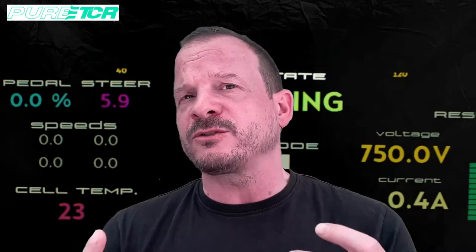Let's recap the Pure ETCR race format in 30 seconds. Round one is two three-car battles, 300 kilowatts with power-ups, that gives you points and decides the positions for round two. Round two is two-car battles — three of those — 450 kilowatts with no power-up. Points are rewarded and it decides the order for round three.